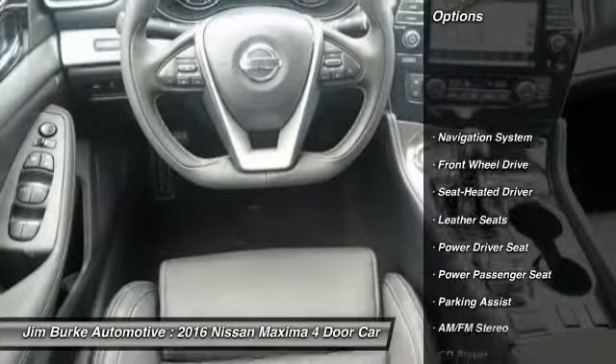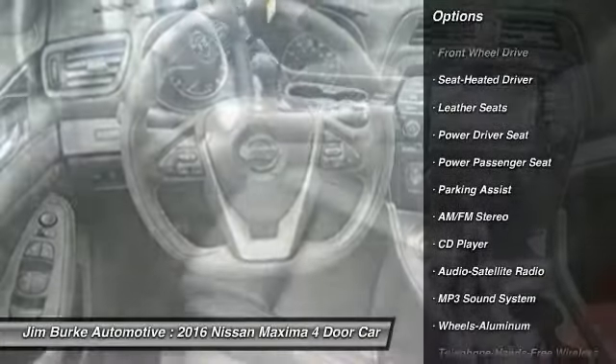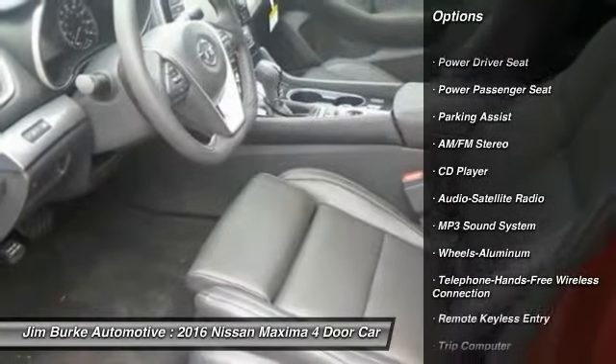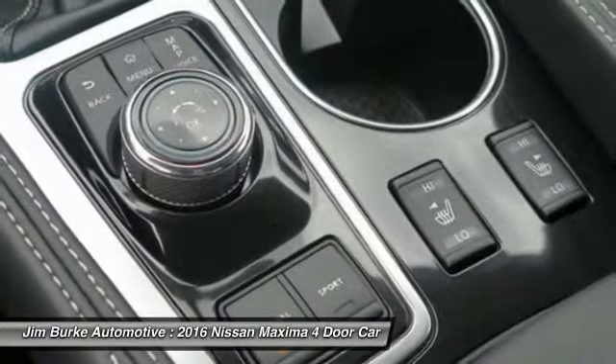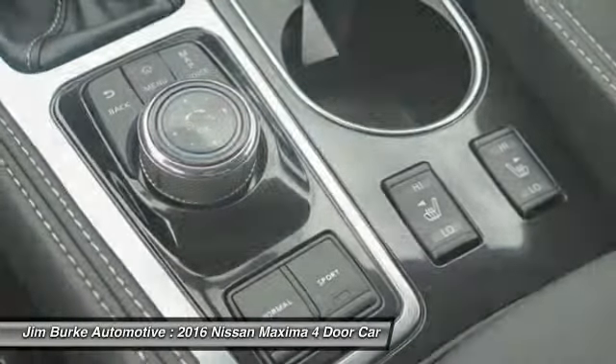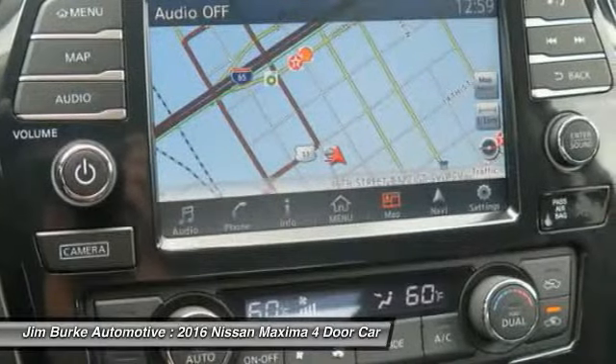Traction control, navigation system, power passenger seat, anti-lock braking system, Bluetooth wireless data link for hands-free phone, home link, garage door opener, air conditioning, front power steering, aluminum wheels, cruise control.